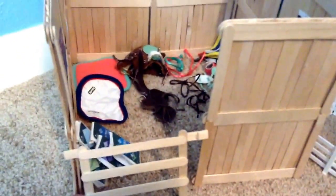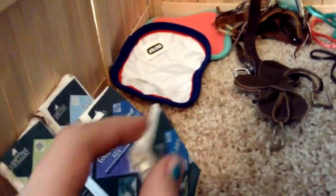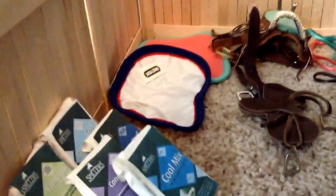Here is our tack slash feed room. Here are our feed bags. We encourage all of the horses here at Moon Green Stables to eat the Cool Mix, but of course there's always the vet stuff — there's young horses, there could be pregnant horses, or if we get a new horse they could already be on another feed.